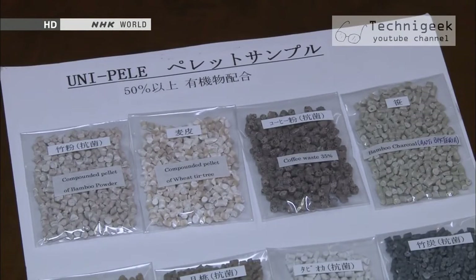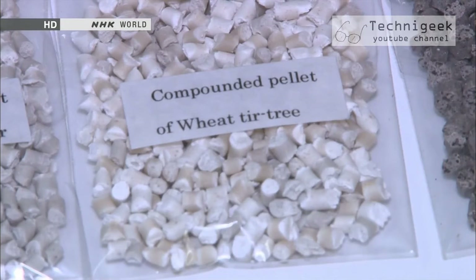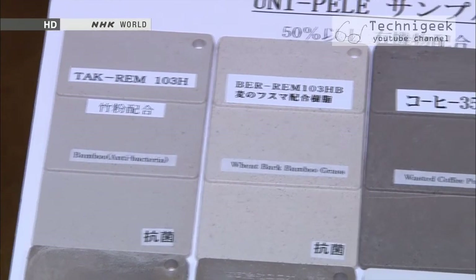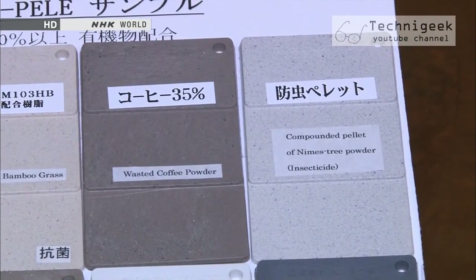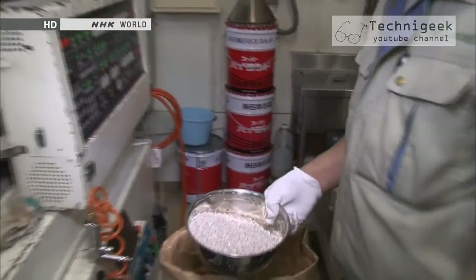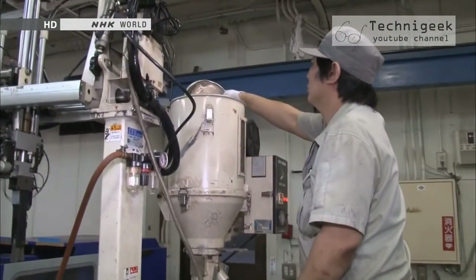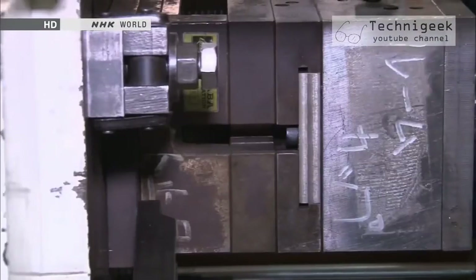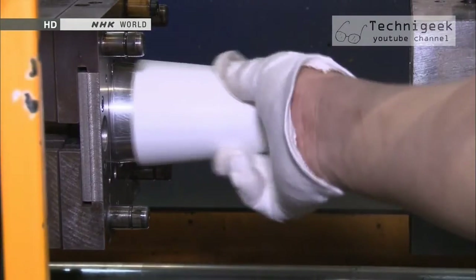Unipele stands for pellets made out of recycled waste materials, including bamboo, coffee, bran, bamboo grass, green tea, tapioca, cedar, cypress, and so on. The company has developed a special formula that makes it possible to shape their products with regular plastic moulds and metal shaping machines, which they cite as another key advantage of their product.